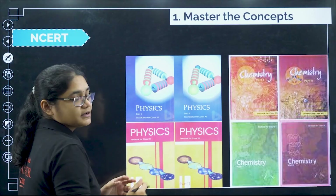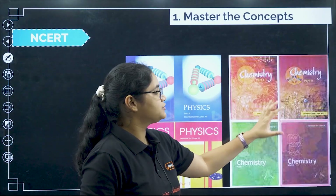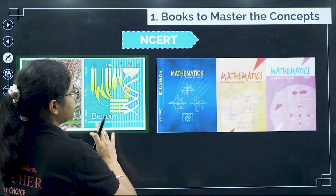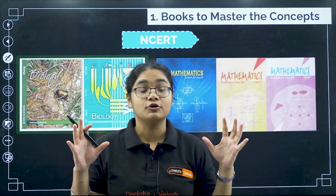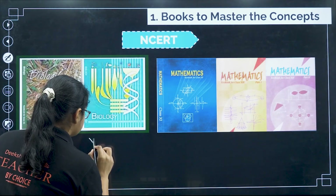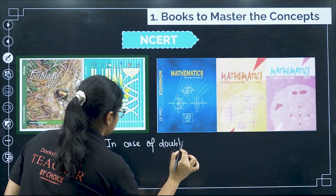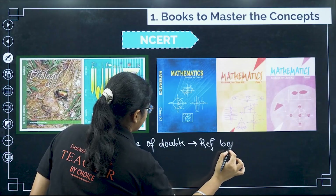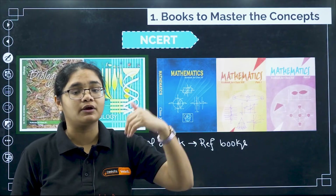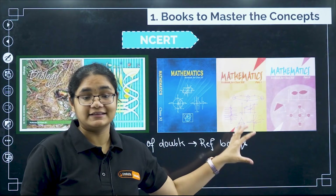For physics, you have four NCERT books — PU1 part 1 and part 2, and PU2 part 1 and part 2. Similarly, in chemistry you have four books — PU1 and PU2, two parts each. Similarly you have biology and maths. So for concept clarity and gripping the concepts, refer only NCERT. However, in case of doubts — only in case of doubts — you can go for a reference book or watch videos or Google it, but only for that specific concept. Overall, focus on NCERT only.